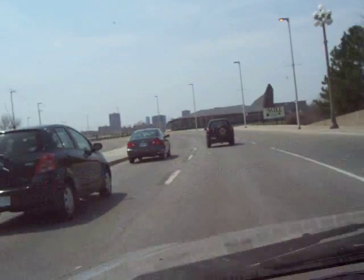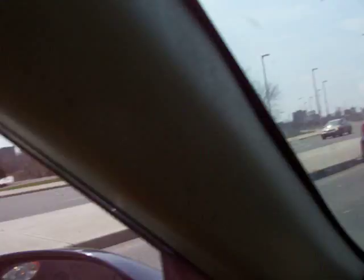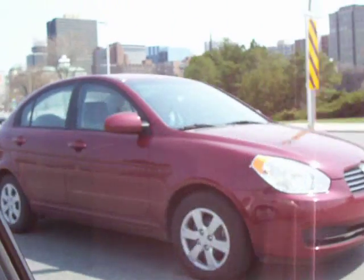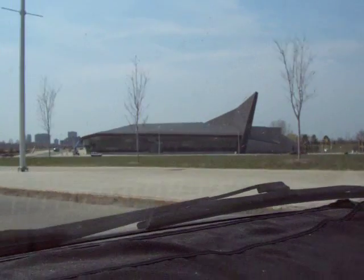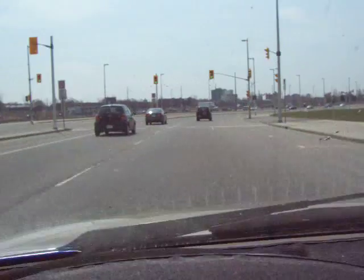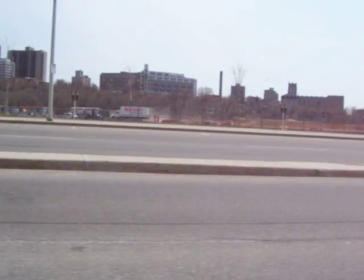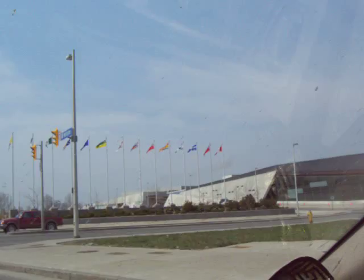So now, suddenly, we're not in the midst of buildings anymore. The high-rises are all back there. This is the new War Museum. It's not downtown anymore — and they're building condominiums over here so that people will live downtown. That's the rest of the War Museum over there.